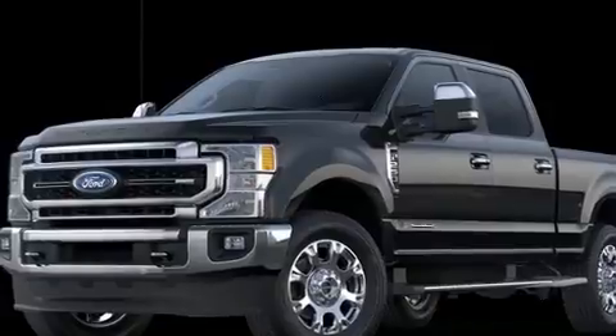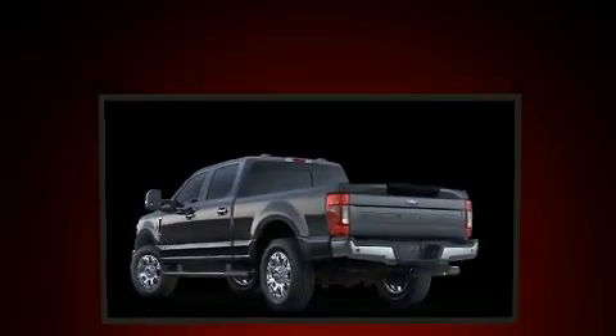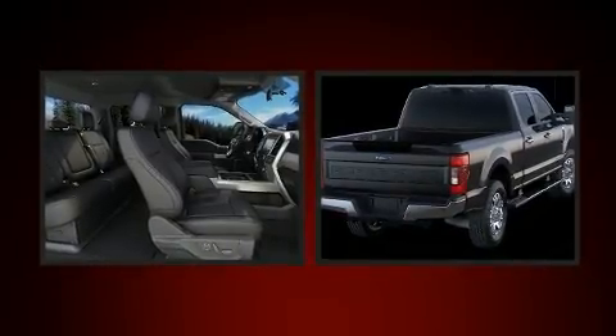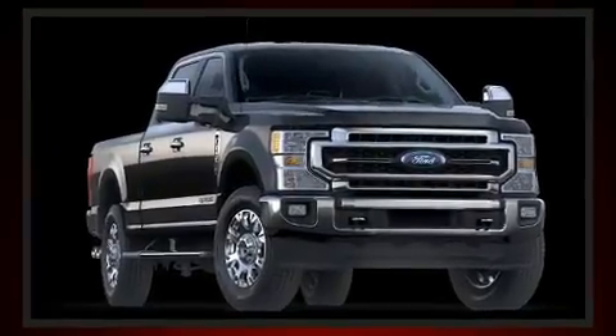All of the premium features expected of a Ford are offered, including front and rear reading lights, a tachometer, a rear step bumper, an outside temperature display, fully automatic headlights, and a split-folding rear seat.